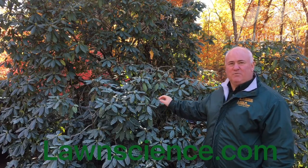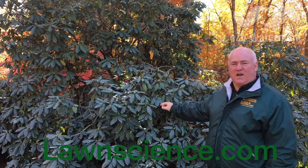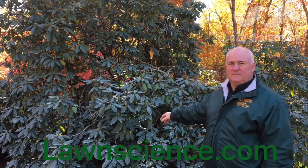This product is professional grade and lasts the entire winter, all the way into spring. Deer Pro.